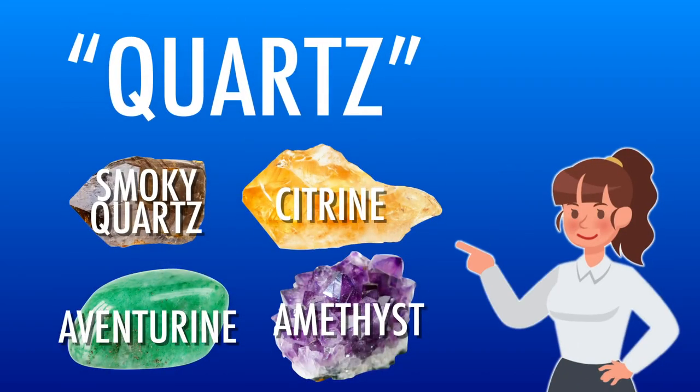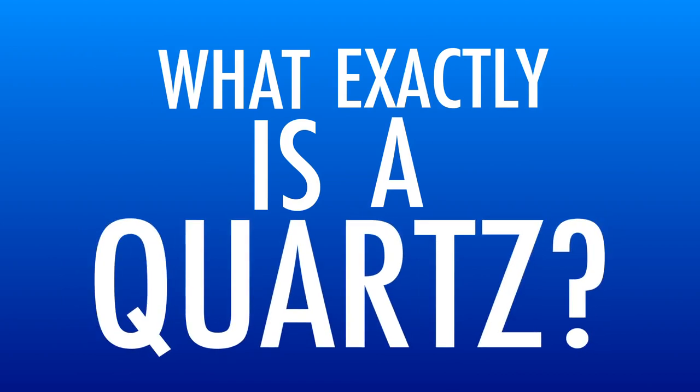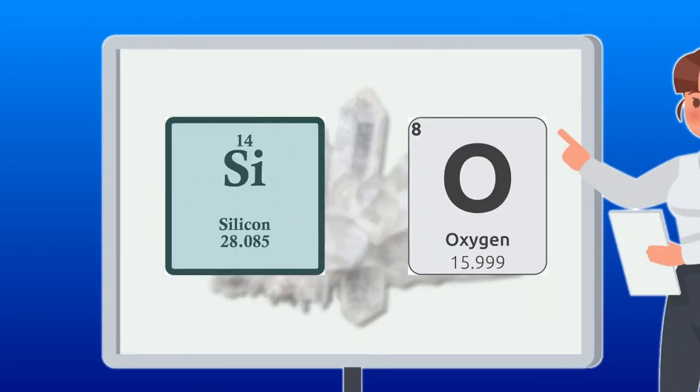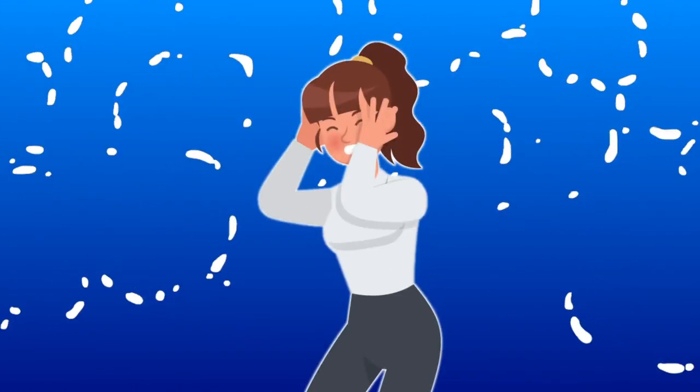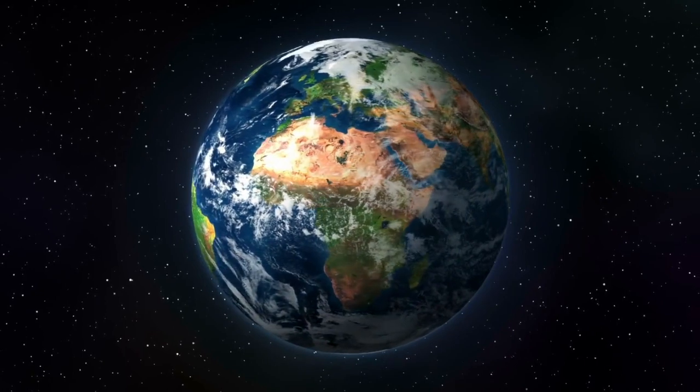With so many different gemstones containing the quartz moniker, you might wonder what exactly is a quartz? Quartz is a chemical compound consisting of one part silicon and two parts oxygen. Simply put, quartz is the most abundant mineral found on the earth's surface.